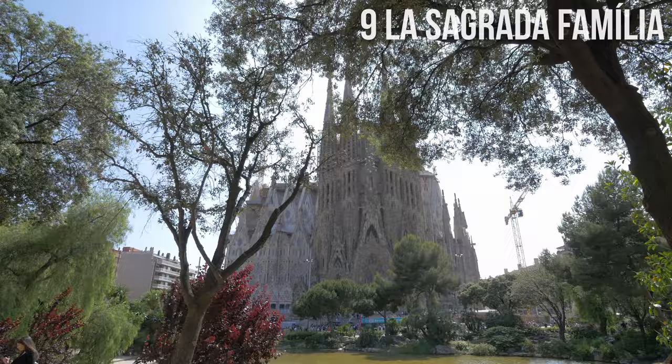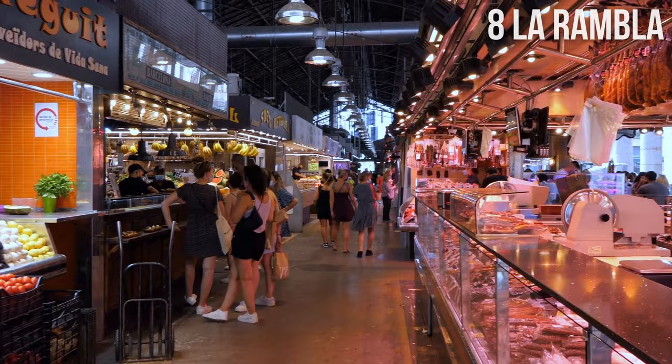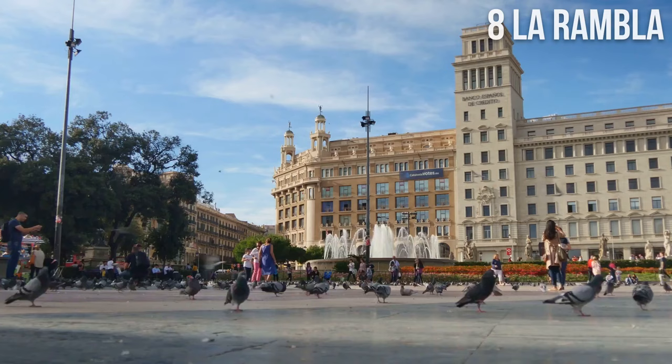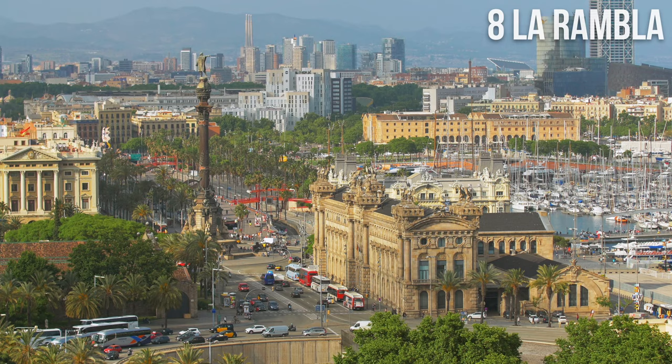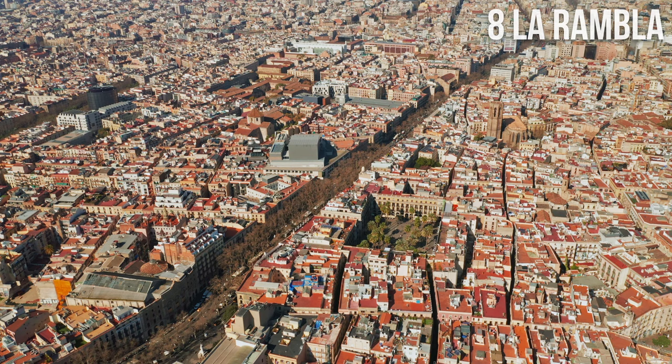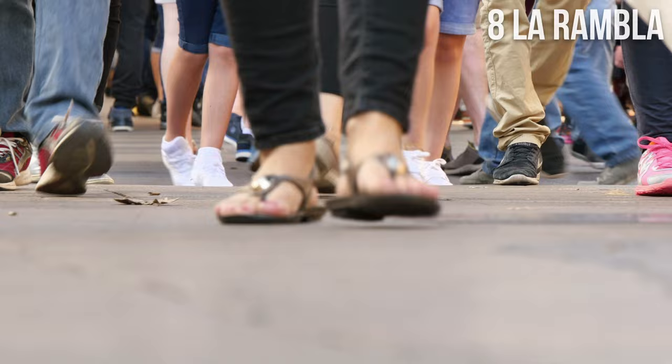Number 8: La Rambla. La Rambla is a popular, busy street lined with shops, restaurants, cafes, and street performers. It stretches about 1.2 kilometers, or 0.7 miles, from Plaza de Catalunya to the Christopher Columbus Monument at Port Vell Marina. La Rambla was originally a sewage-filled stream serving as an important drain for heavy rainwater. Now thousands of tourists wander around this unique street every day, making it one of the city's major attractions.